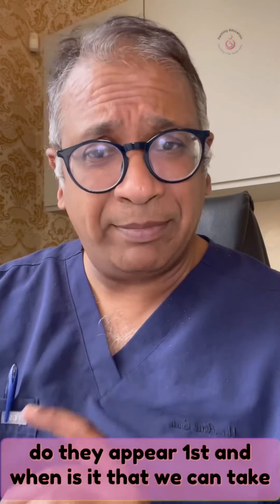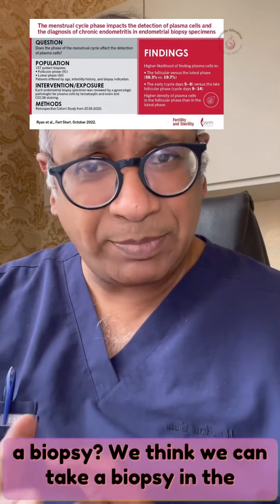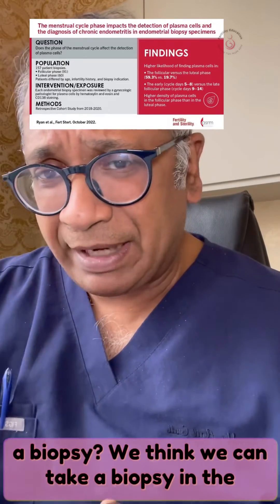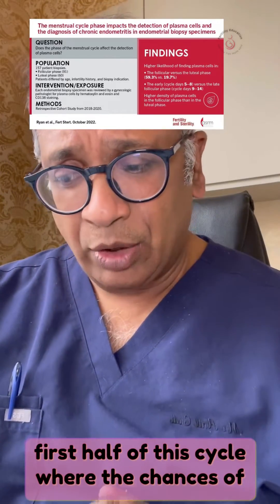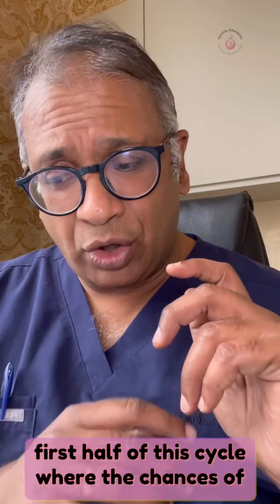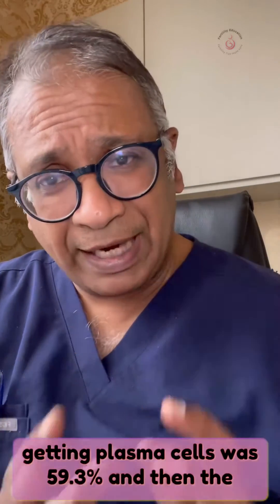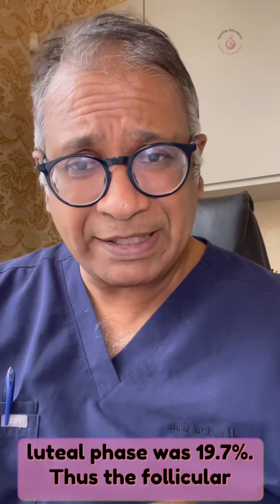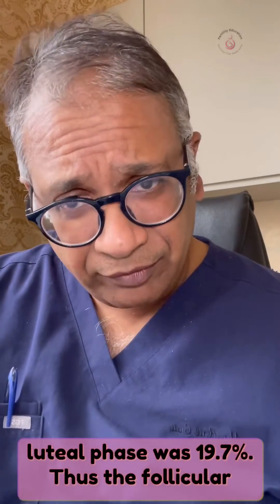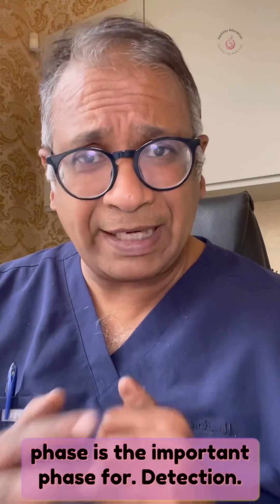The question is when do they appear first and when can we take a biopsy? We think we can take a biopsy in the first half of the cycle, where the chances of getting plasma cells was 59.3 percent, compared to the luteal phase at 19.7 percent. Thus, the follicular phase is the important phase for detection.